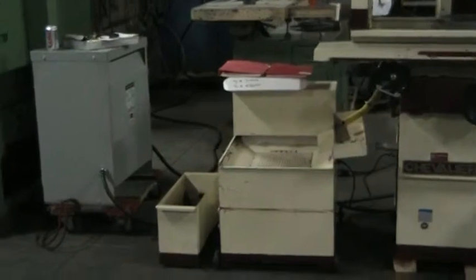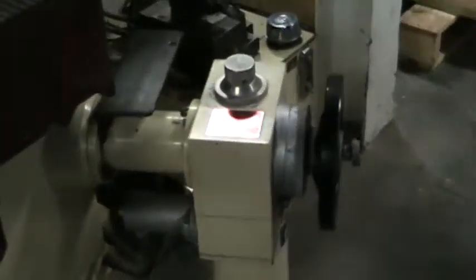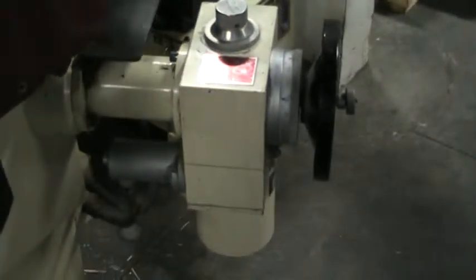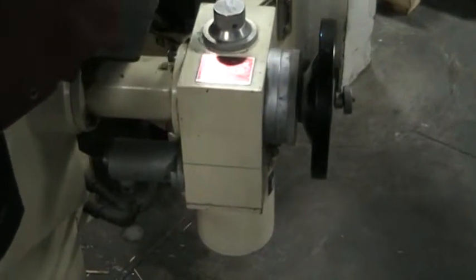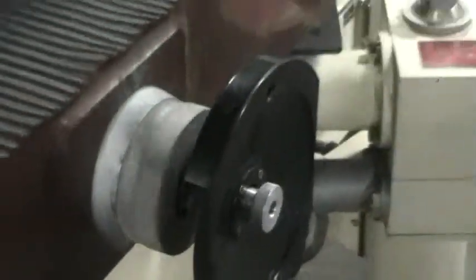Coolant tank. This is the unit for down feed. And you can see that the automatic cross feed is working here.